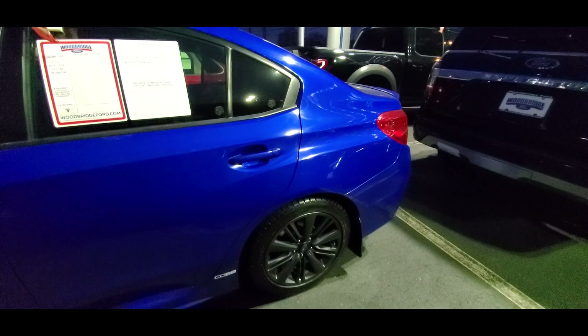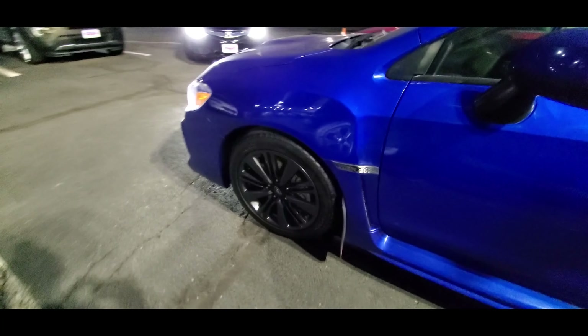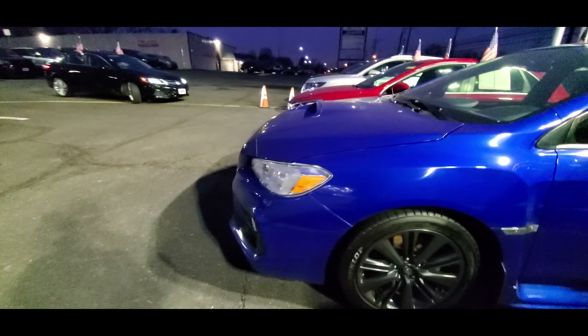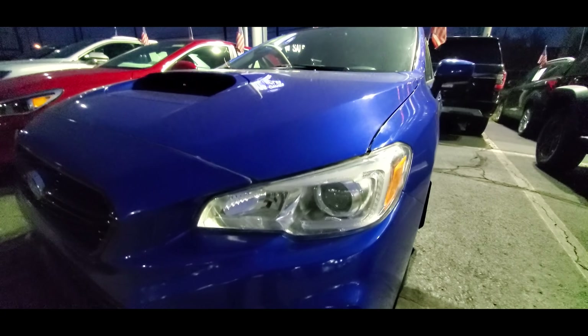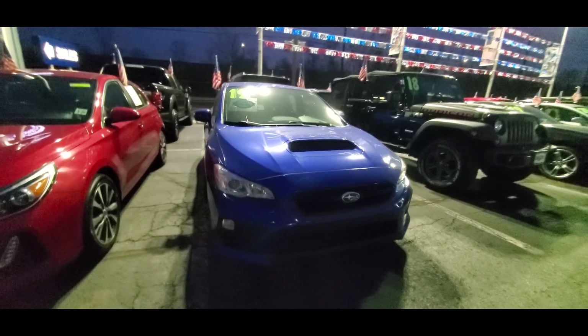The highest trim level available for the WRX model is the WRX Limited. On top of all the other features mentioned previously, the WRX Limited adds LED steering responsive headlights, LED fog lights, automatic headlights, keyless entry with push button start and pin code access, leather seats, a 10-way power adjustable driver's seat, some lighting features, and the Starlink Safety Plus system.